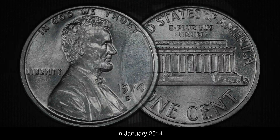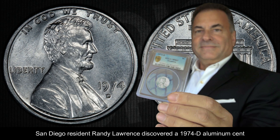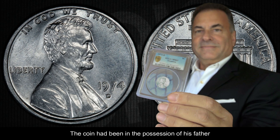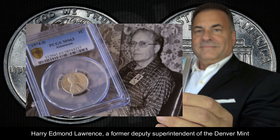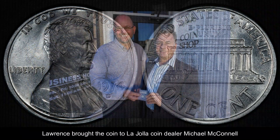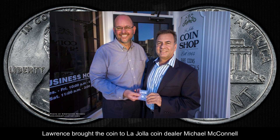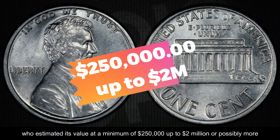In January 2014, San Diego resident Randy Lawrence discovered a 1974 D aluminum cent. The coin had been in the possession of his father, Harry Edmund Lawrence, a former deputy superintendent of the Denver Mint, who kept it in a sandwich bag along with other coins. Lawrence brought the coin to La Jolla coin dealer Michael McConnell, who estimated its value at a minimum of $250,000 up to $2 million or possibly more.